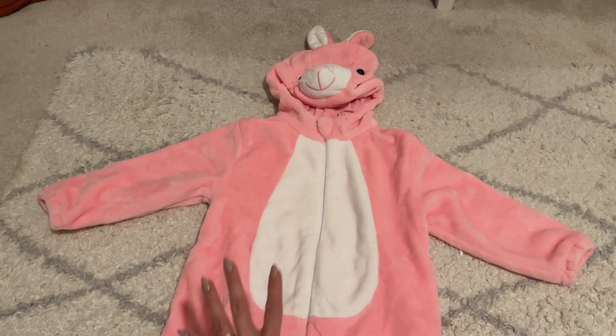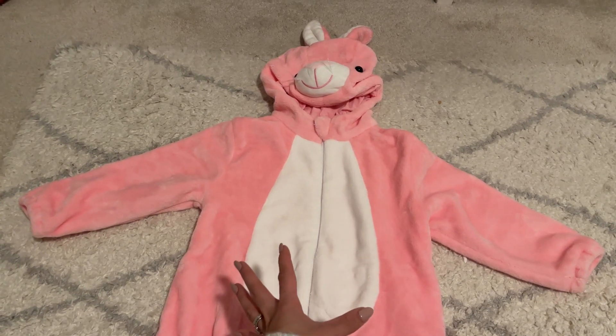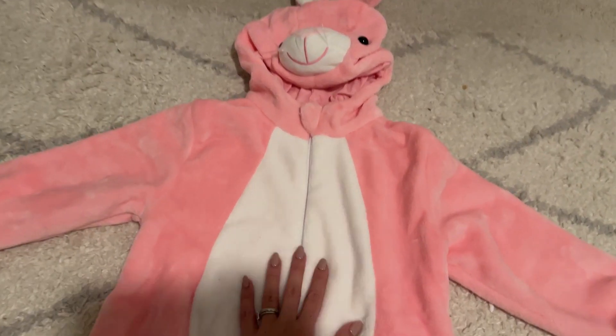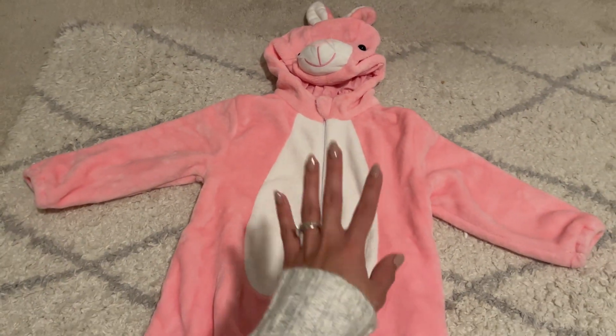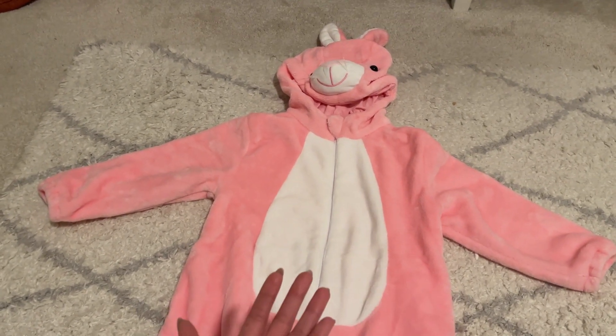Hey guys, today I'm going to do a quick review about this little bunny costume or pajama. I don't really know what this is. I found this on Amazon and I thought it was so cute that I decided to get this for my toddler.